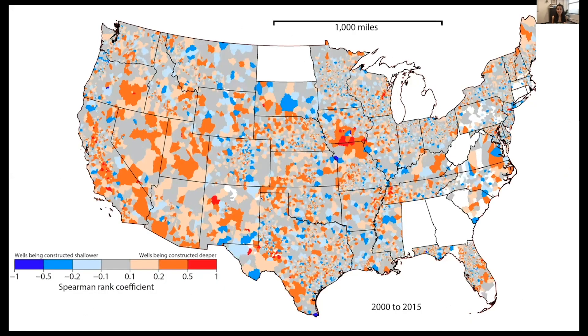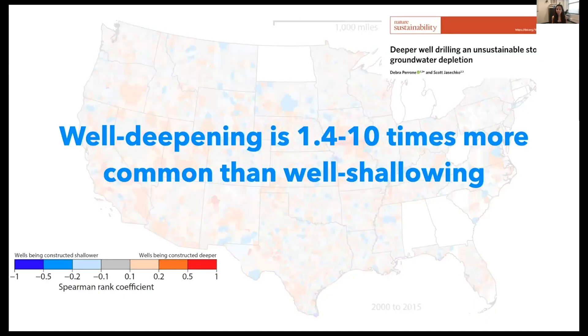We performed this analysis across the United States, where each area indicates at least 100 groundwater wells constructed between 2000 and 2015. Blue shows wells being drilled shallower over time, red shows wells being drilled deeper over time. Even with a quick glance, there's more orange and red than blue. Across a wide range of scenarios, we find that groundwater well deepening is 1.4 to 10 times more common than well shallowing.